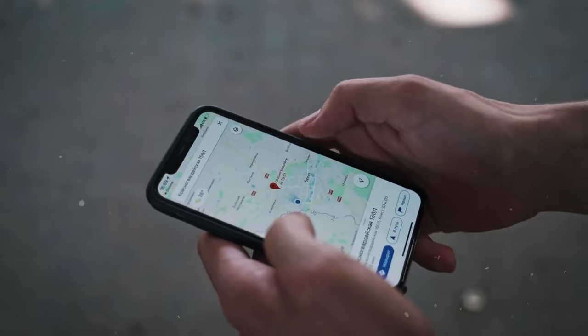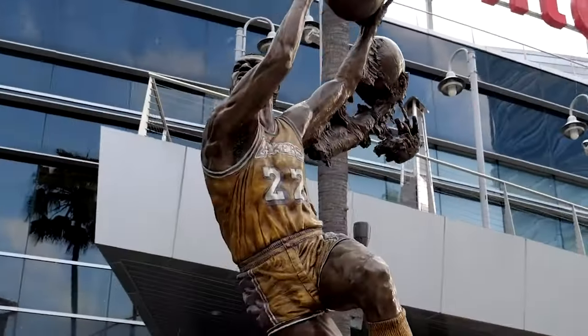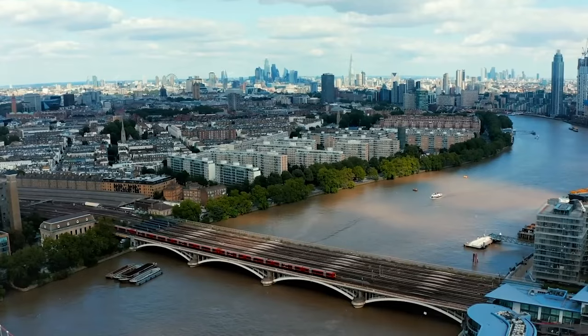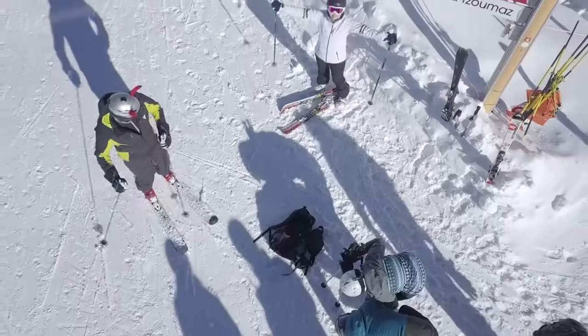So whether you're exploring new cities, hunting down hidden gems, or venturing abroad, Lens in Maps is your trusty sidekick, unlocking a world of possibilities with just a flick of your camera.